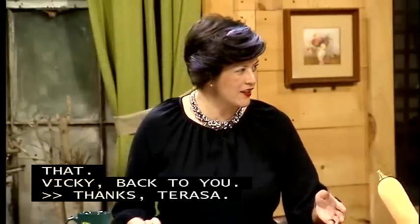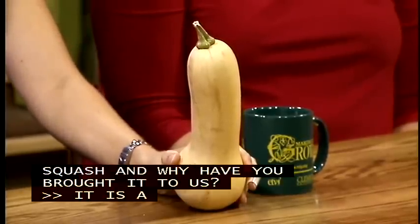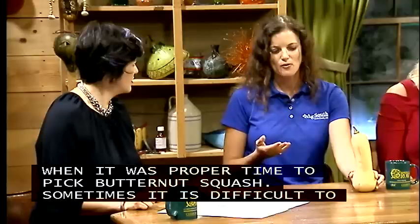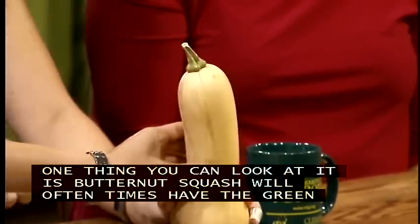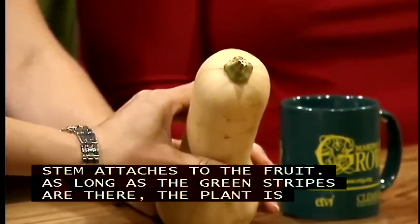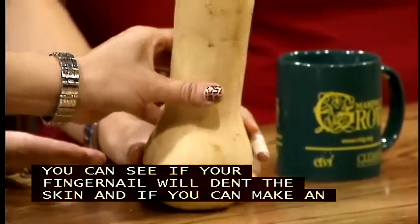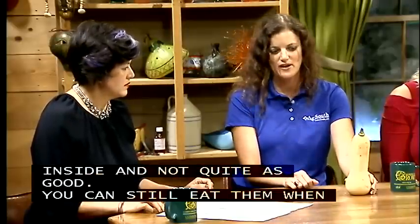Morgan has brought a butternut squash to show when it's the proper time to pick. Sometimes it's a little difficult to tell because once they start growing, they pretty much keep the same color. An immature butternut squash will often have green stripes coming out from where the stem attaches to the fruit. As long as the green stripes are there, the squash is still maturing — once those green stripes are gone, it's mature enough to pick. You can also do a fingernail test: if your fingernail can dent the skin, it's probably not ready yet. You can eat them when immature, but they're not as orange inside and not quite as good.